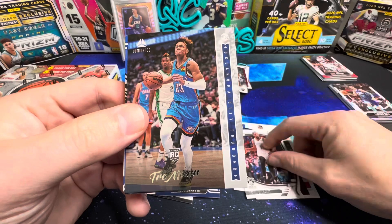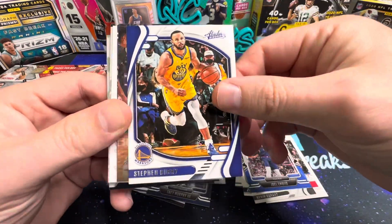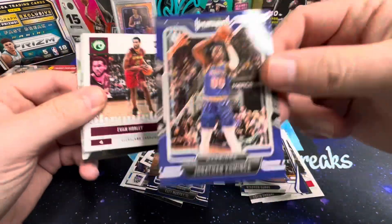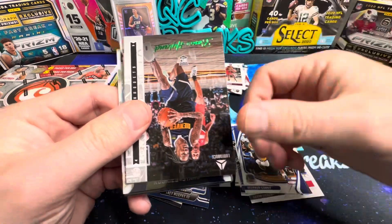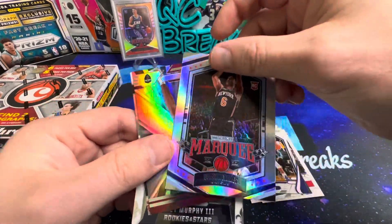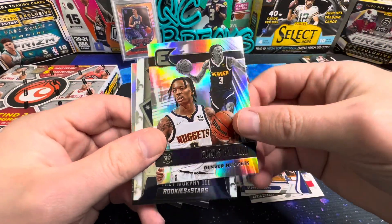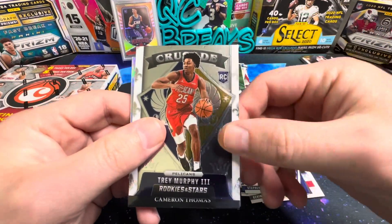Kevin Durant, Trae Young Luminance, Bead Playbook, an Absolute, an Illuminance of Kai Jones from my Hornets, and Kaminga Playbook. Evan Mobley base on the green parallel, another green parallel — Bones Hyland — and a Quentin Grimes rookie on the Marquee. XR Evan Mobley, Essentials Bones Hyland and Kessler Edwards, green parallel, and a Crusade Trey Murphy.